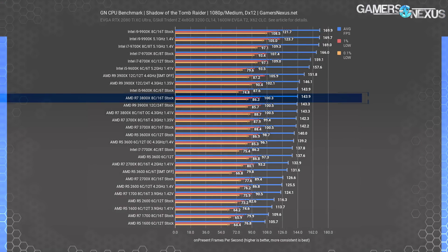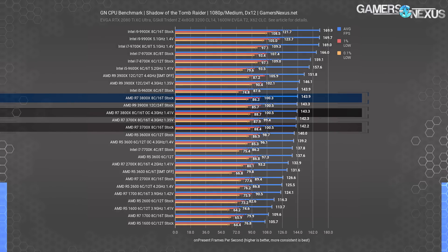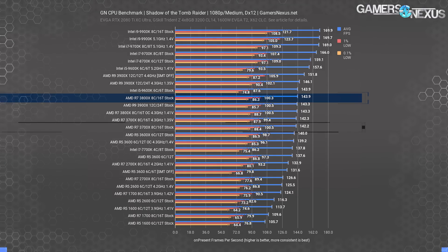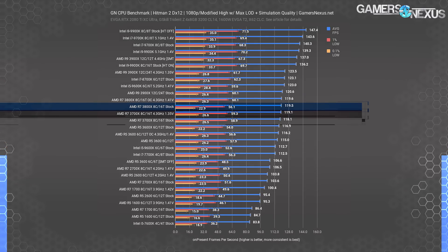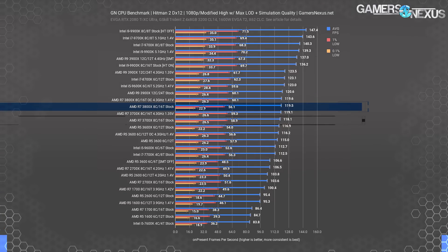In Shadow of the Tomb Raider at 1080p, the 3800X stock CPU ended up at 144 FPS average, with the 3700X stock CPU at 142 FPS average — an improvement of about 1.2% stock to stock. Hitman 2 is up next, tested first at 1080p. The 3800X stock CPU operated at an average FPS of about 120, tied with the overclocked 3800X result. The 3700X stock CPU ran at 118 FPS average, allowing the 3800X an improvement of 1.2%, which is not worth it at all.